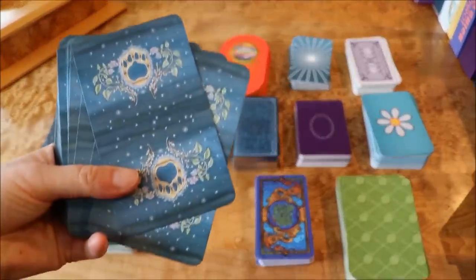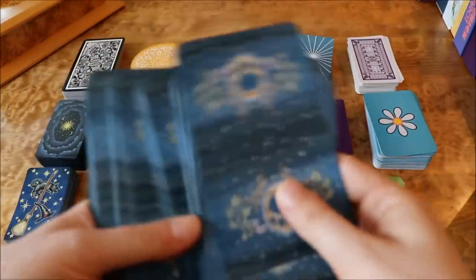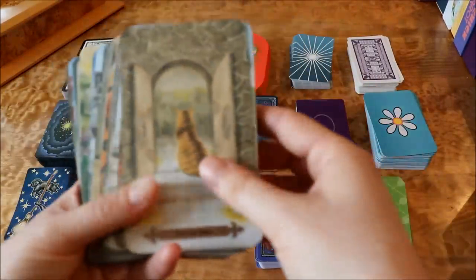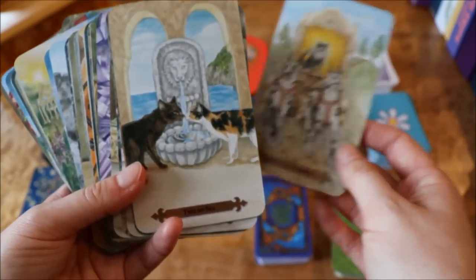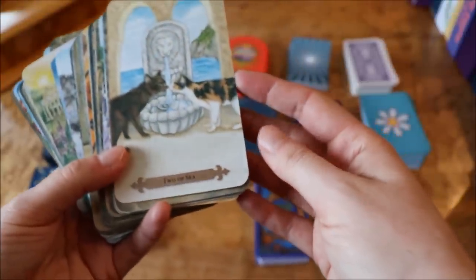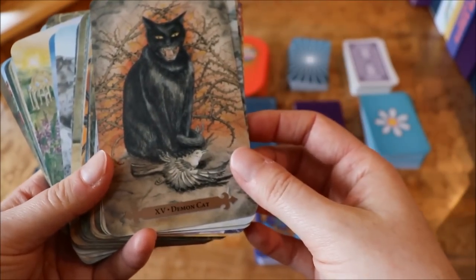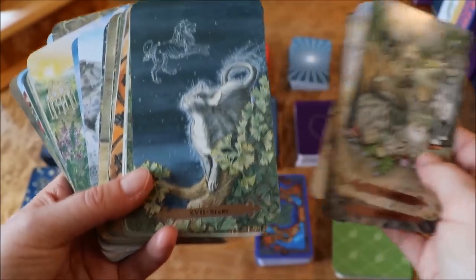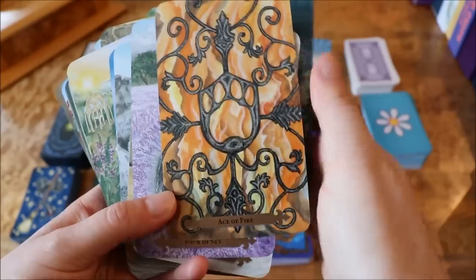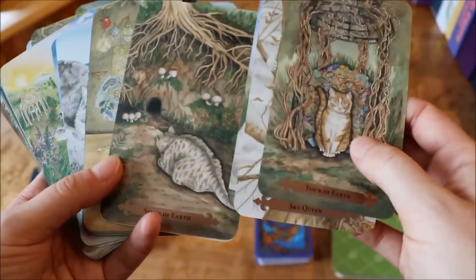This is the Mystical Cats Tarot. Here's the box — it's by Linnea Weatherstone with art by Mickey Mueller. I love the card backs on this one, and I also love the fact that there are no borders on these cards. As you can see, it's a cat-themed deck with cats on all the cards. The suits have been renamed — so like the suit of Cups is Sea, so Two of Cups is Two of Sea. I'm a big cat lover and I love cat-themed decks, and the art is really really gorgeous. I don't use this deck that often except when I'm in a cat mood and want a themed deck, but it's a fairly easy deck to read and a fun deck to look through.